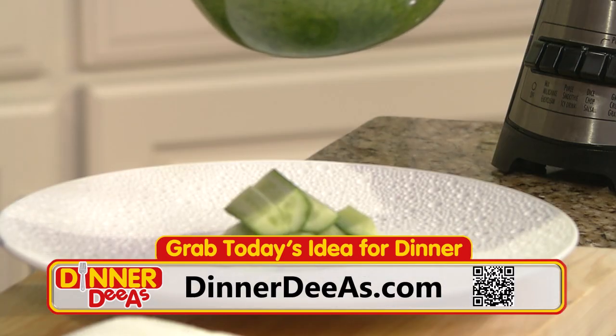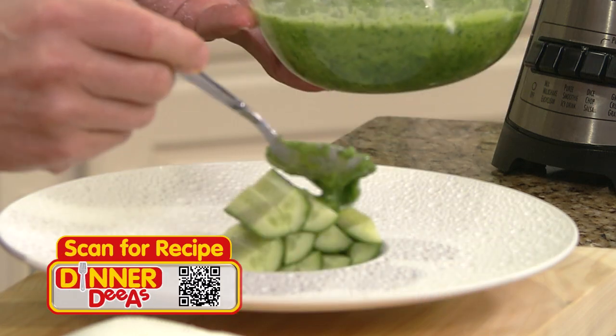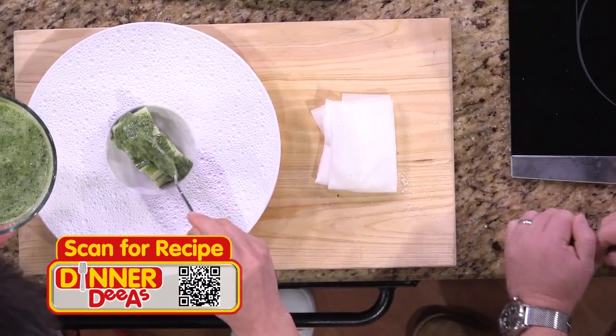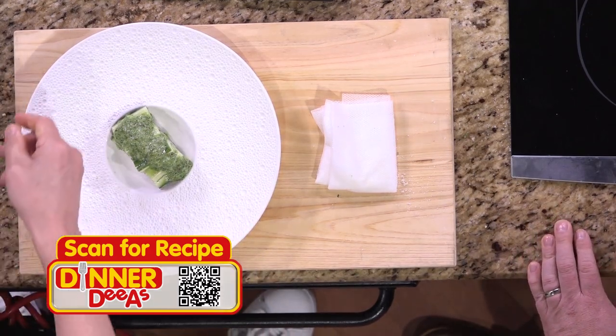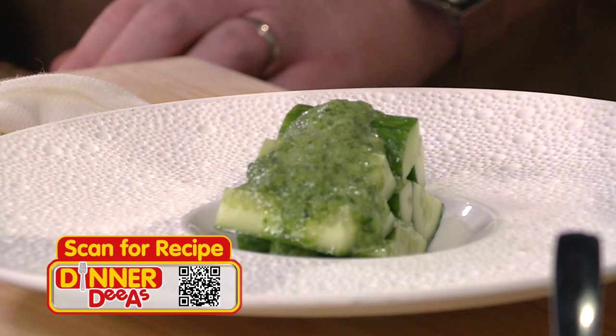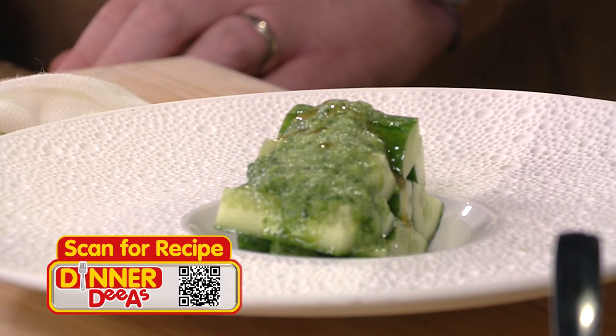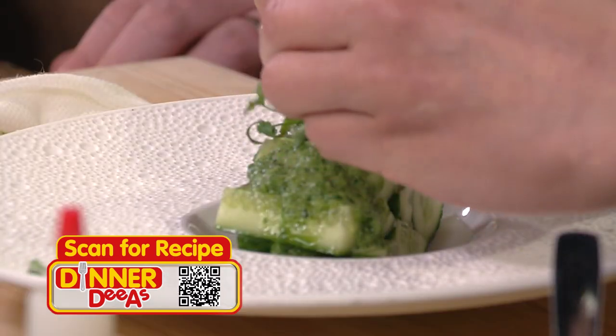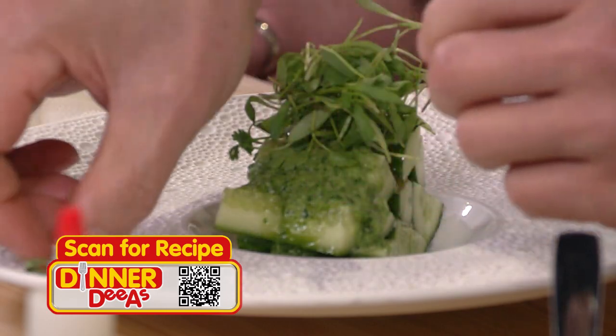Now we get on the sauce. Just a couple of drops of sesame oil, and finish with the micro cilantro.